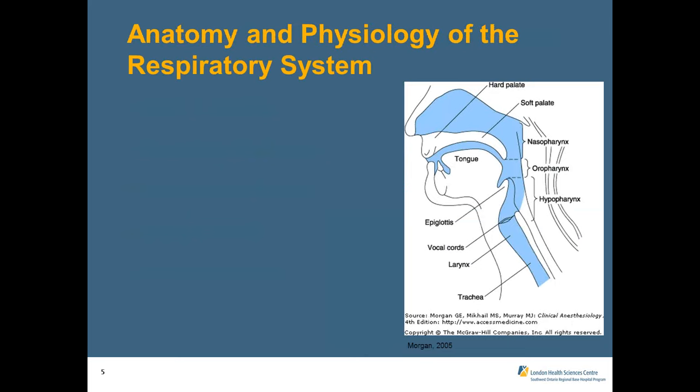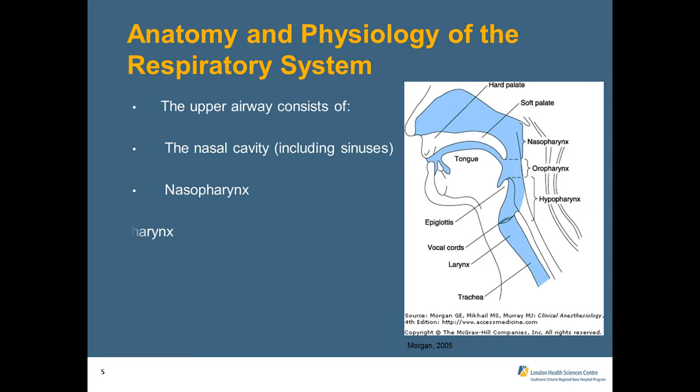A quick overview of the anatomy and physiology of the respiratory system: the upper airway consists of the nasal cavity including the sinuses, the nasopharynx, oropharynx, hypopharynx, and the larynx. There are four pairs of sinuses — frontal, ethmoid, sphenoidal, and maxillary. It is important to note that a trach tube or stoma enters in the lower portion of the airway, deeper than the upper airway structures.